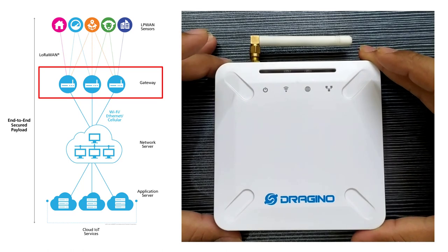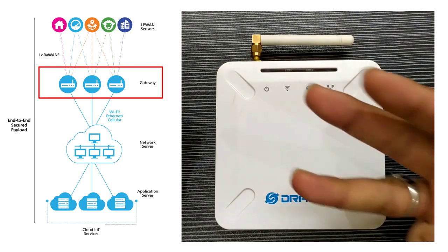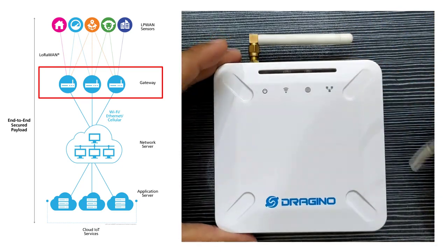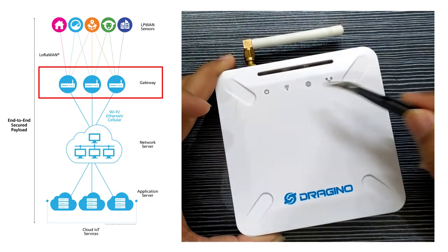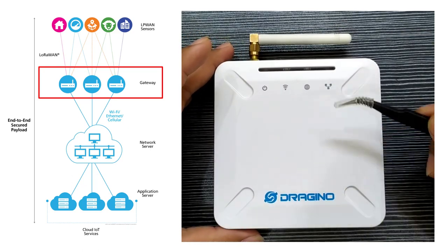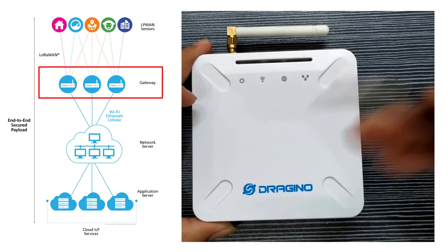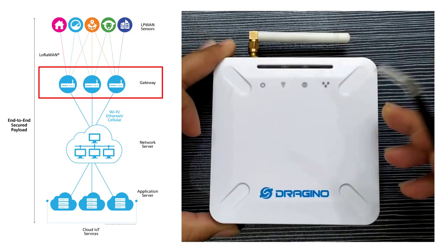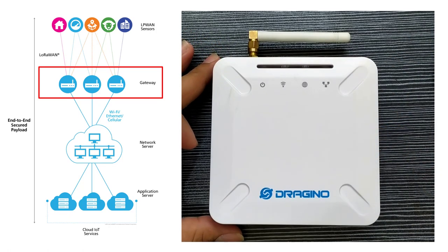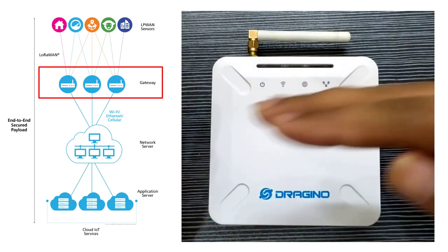LoRa gateways capture data from LoRa nodes and channel the data to the network server. A LoRa gateway consists of three parts: a radio module with an antenna for LoRa communication, a microcontroller to process the received sensor data, and an internet connectivity medium such as Wi-Fi, Ethernet, or cellular network to transfer data to the network server. Gateways are mains-powered as they are supposed to be on 24/7. The gateways can listen to multiple frequencies simultaneously at every spreading factor. Gateways don't store any data — they are just packet forwarders.